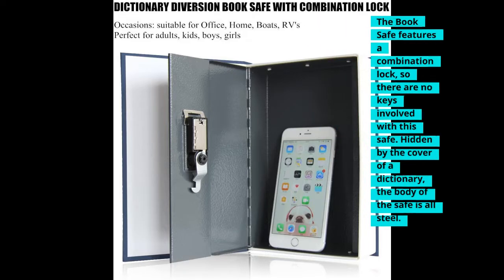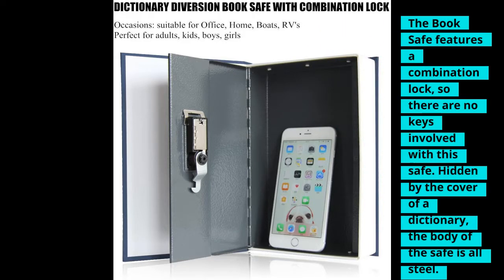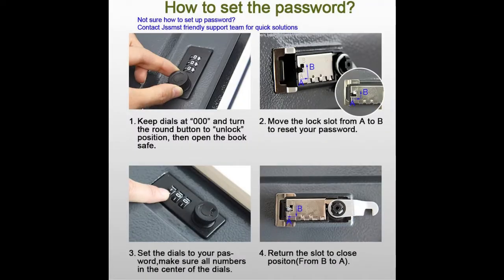The book safe features a combination lock, so there are no keys involved. Hidden by the cover of a dictionary, the body of the safe is all steel, so it's quite sturdy even for a small safe like this. JSS MSD has been making home safes for a long time and has come to master small hidden safes in particular.